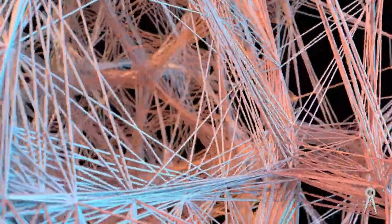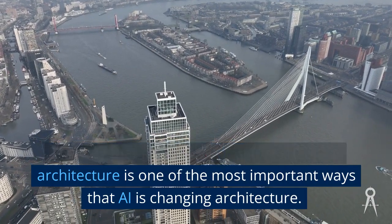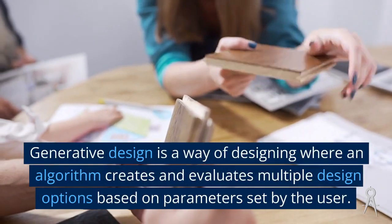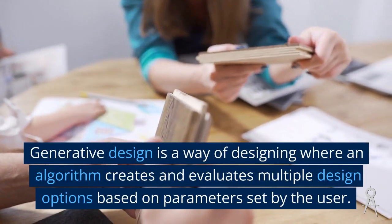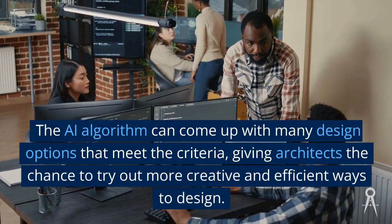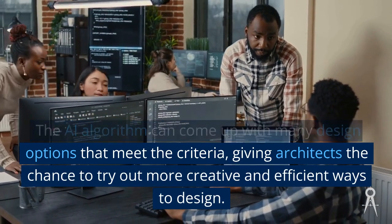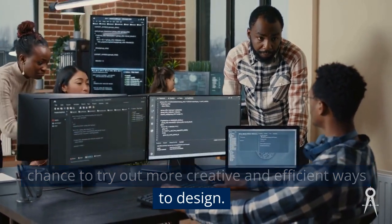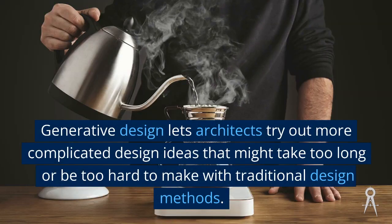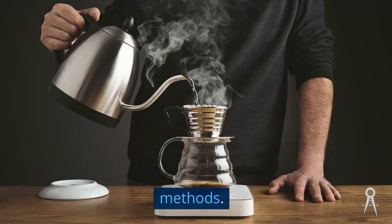One of the most important ways that AI is changing architecture is through generative design. Generative design is a way of designing where an algorithm creates and evaluates multiple design options based on parameters set by the user. The AI algorithm can come up with many design options that meet the criteria, giving architects the chance to try out more creative and efficient ways to design, including more complicated ideas that might take too long with traditional methods.